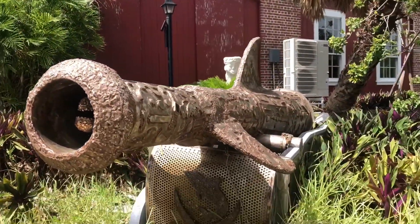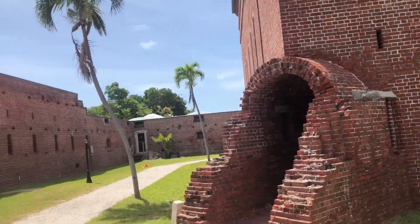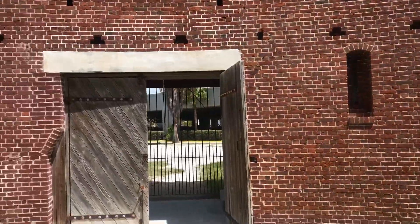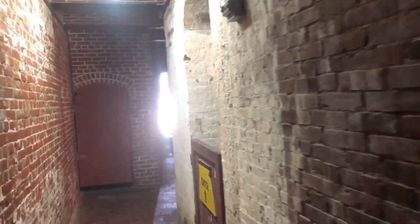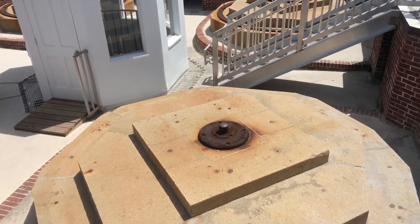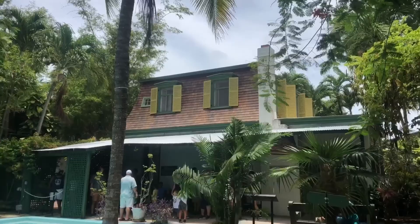Once inside the center of the East Martello Museum you can definitely tell it was a fort back in the day. They have a tower in the middle of the fort that leads to the top where they have some really interesting art — look at these guys, they look kind of creepy. And then at the top they have the gun emplacements where they used to have the cannons.